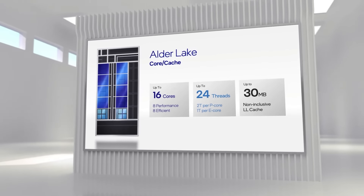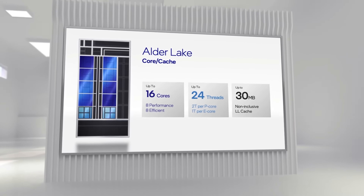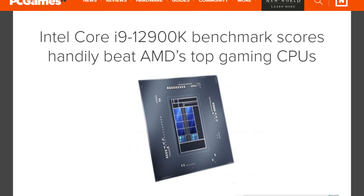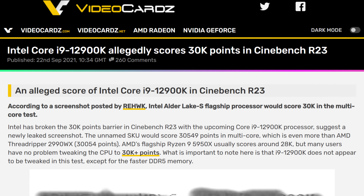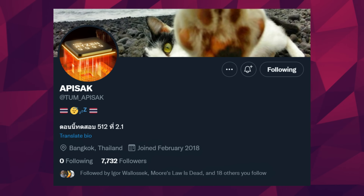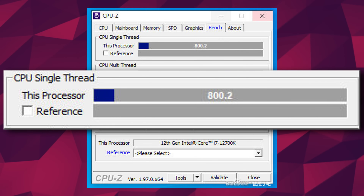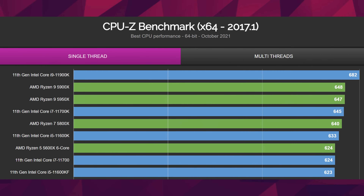Then we have Intel in the news. We've heard a lot about their upcoming Alder Lake-S CPUs, but it's always specifically about the 12900K. By the looks of it, it's going to be a great performer, beating AMD's 5950X in single-core by around 22% and in multi-core by around 6% in Cinebench R23. But what about the other models? Leaker extraordinaire Tom Apisak just shared some screenshots of the 12700K in CPU-Z's benchmark — the 12-core chip scores 800 points in single-core performance, beating AMD's 12-core 5900X by around 22%.